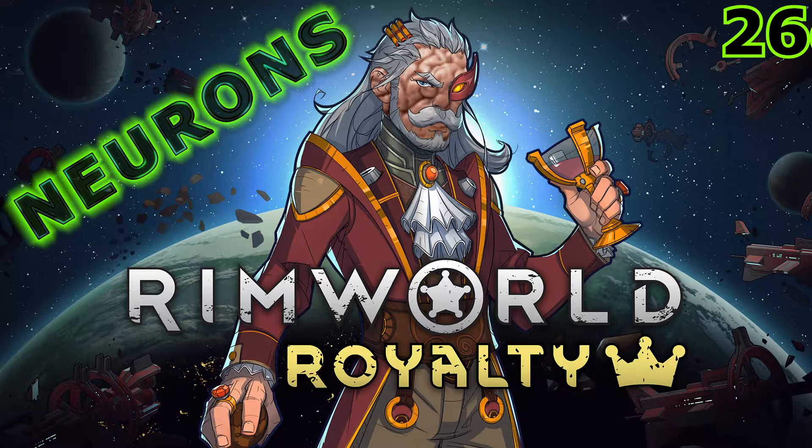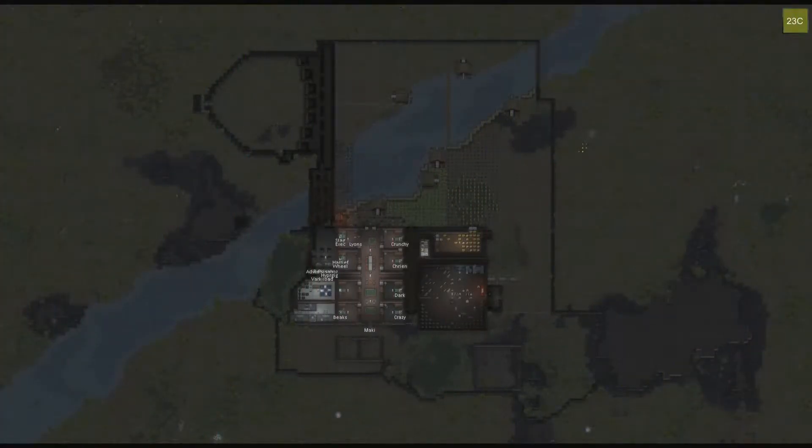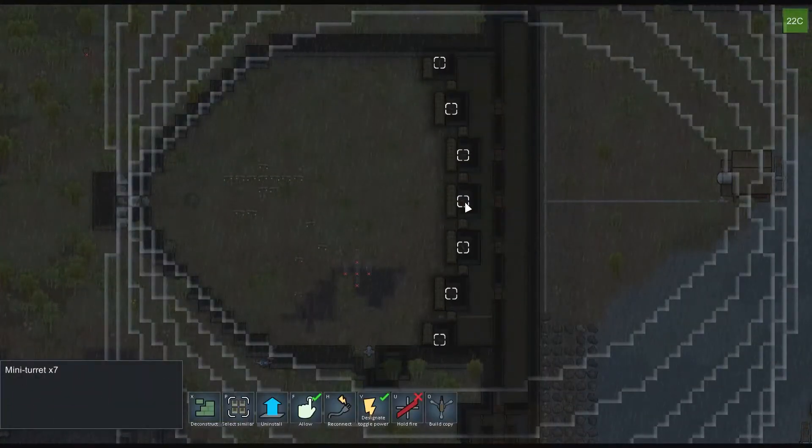It was extraordinarily uneventful throughout its early development. The gun turret research completed, and the kill box was designed. We rejoined Pixie's Dynasty at our expanding salon on the 3rd of September, upon the completion of the security structure. Seven plasteel turrets were installed, leaving gaps from which the colonists could provide supporting fire.